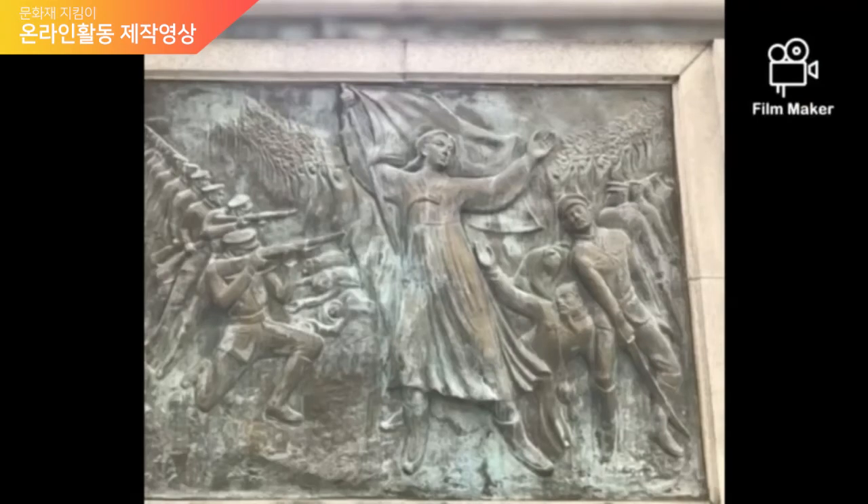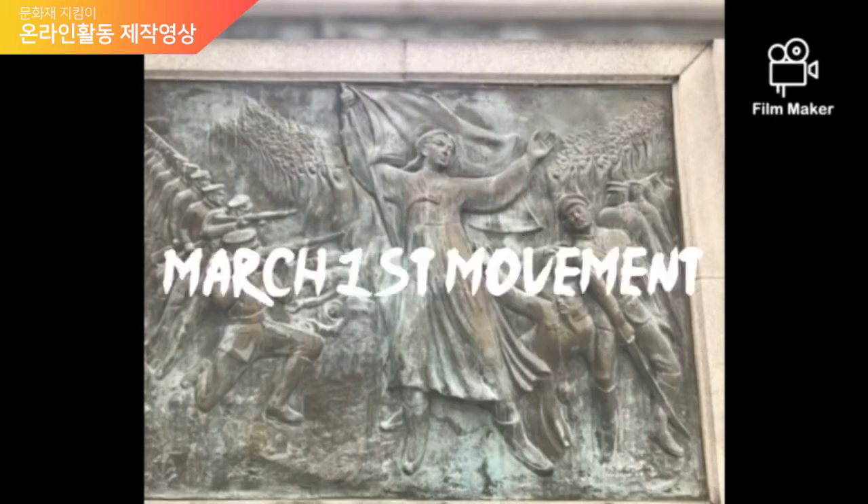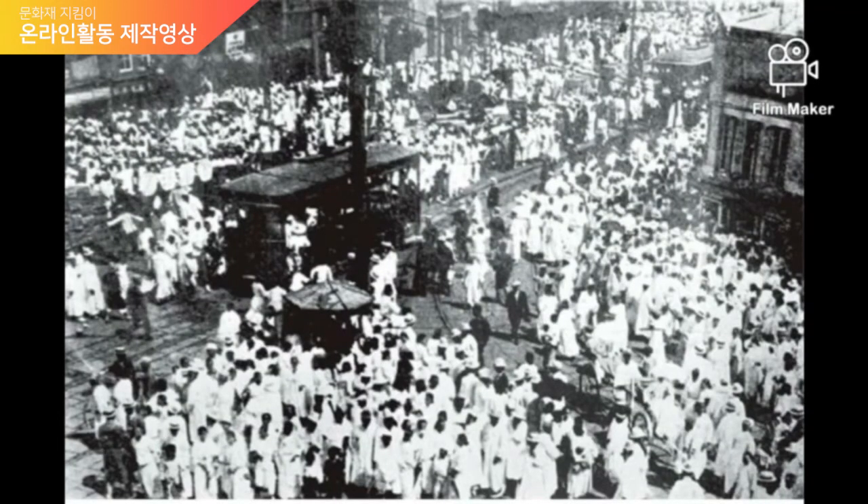From 1910, the Korean Empire — the Daehan Empire — was occupied by Japan. The Japanese government tried to control the people of Joseon thoroughly through discrimination and oppression, especially targeting independence movement supporters. The March 1st movement, the first nationwide independence movement, broke out here in Pagoda Park. It is called the March 1st movement because it started on March 1st of 1919. The movement quickly spread all the way to rural areas and continued until May.